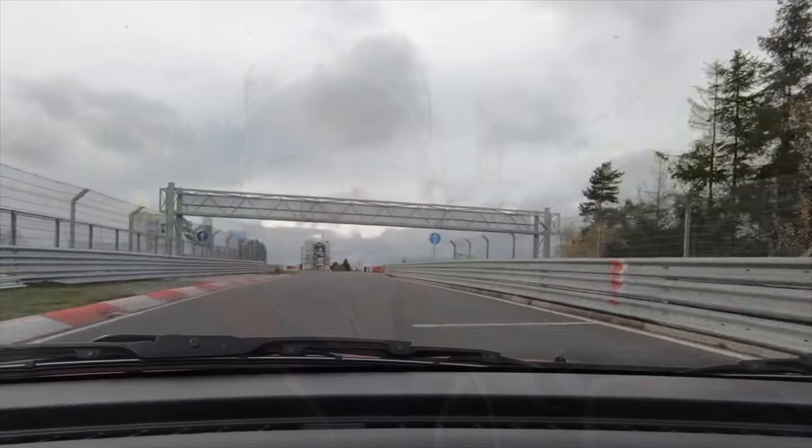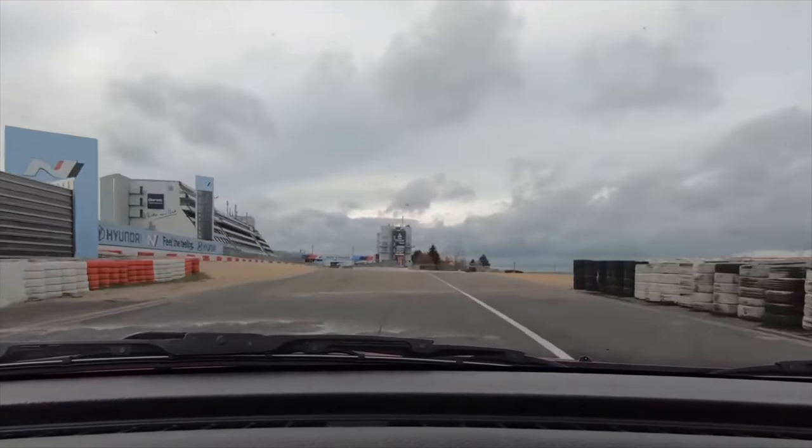Once you have your card, you go out on track. Here you can see I am entering the Grand Prix circuit.